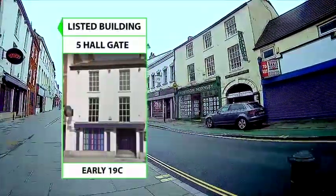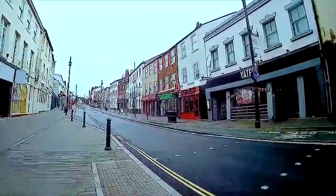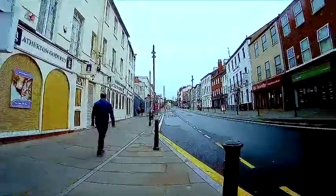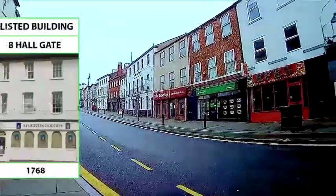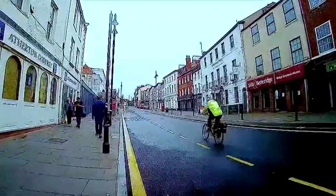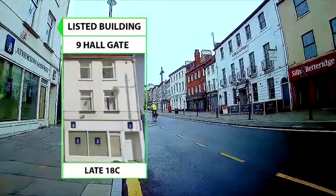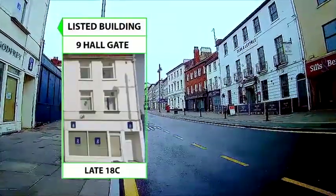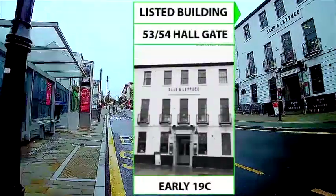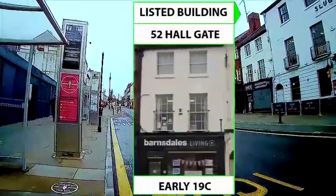There are a number of listed buildings on the way. On the left are numbers 5, 6, 7 and 7A, which date from the early to mid-19th century. These are followed by a number of 18th century buildings at 8 and 9 Hall Gate. Looking over to the right, there are a number of early 19th century buildings at 53, 54 and number 52 and 51 Hall Gate.